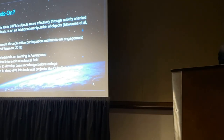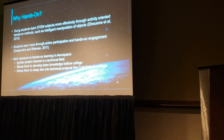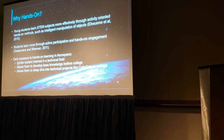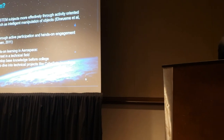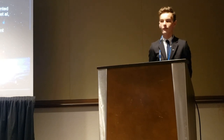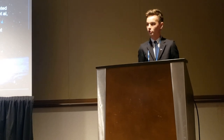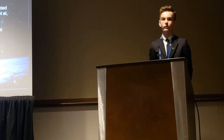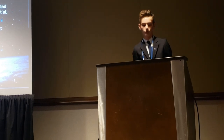Many studies have shown that learning STEM through hands-on activities, like intelligent manipulation of objects, is much more effective than learning through reading books or listening to lectures. Hands-on learning is especially important in the field of aerospace, as it can help ignite students' interest in a technical field they are not particularly familiar with, and allows them to develop base knowledge so they can take a deep dive into more specific projects in college. For example, CubeSats are becoming an increasingly popular college project, but students without prior exposure may find it difficult to learn the material or may not be selected for such projects.